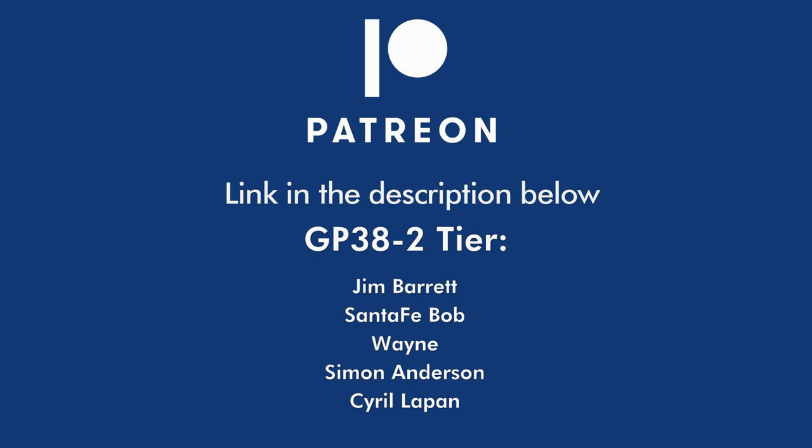Special thanks to my Patreon supporters. If you'd like to join my Patreon community to get bonus videos, graphic files, and other goodies, click on the link in the description below.